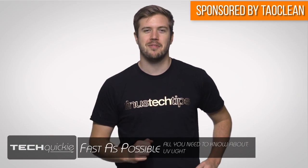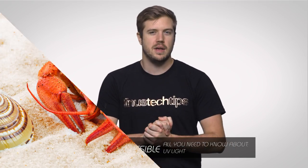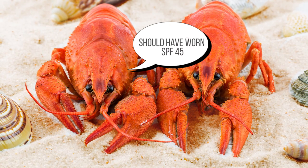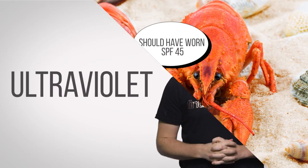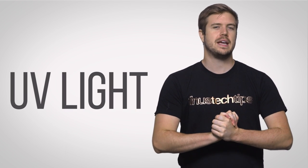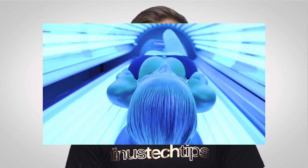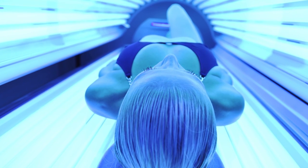Ultraviolet! Kind of sounds like the name of a metal band, but most of us know it primarily as that stuff from the sun that makes you look like a lobster if you spend too much time at the beach. But even though ultraviolet, or UV light, is the scourge of vacationers the world over, there are plenty of awesome things that it can do as well, and I'm not just talking about tanning beds.